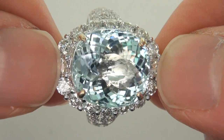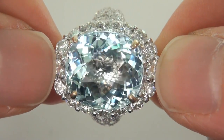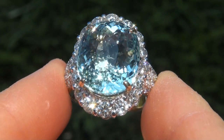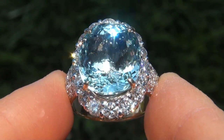The ring was recently evaluated by GIA, which is the world's foremost authority in gemology, and the report will be included with your purchase. Our consignor paid an absolute fortune for this ring and is hopeful to recover at least $31,000.